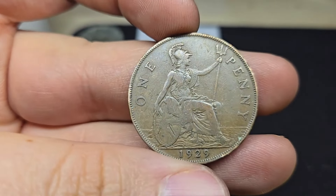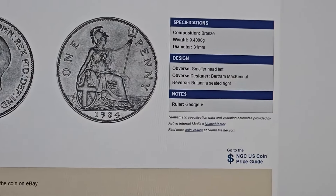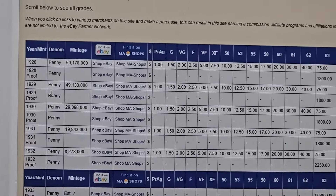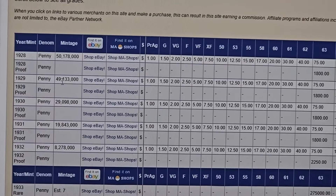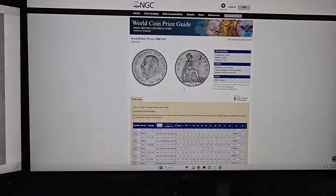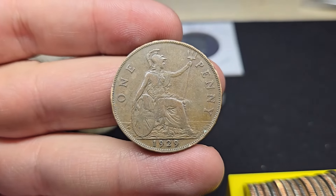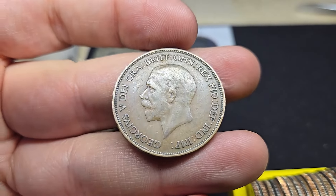Let me look this up quick guys. All right, so from what I can see it says the composition is bronze, King George the Fifth. From what I can see it's actually not rare for 1929 — there is a proof version but mine's not a proof. Over 49 million minted. It says good condition is a dollar fifty, so it's not rare. But that's a really cool find — I don't care. 1929, you know, I don't find many large one pennies from Britain in half dollars. That's awesome. Let's keep on digging.